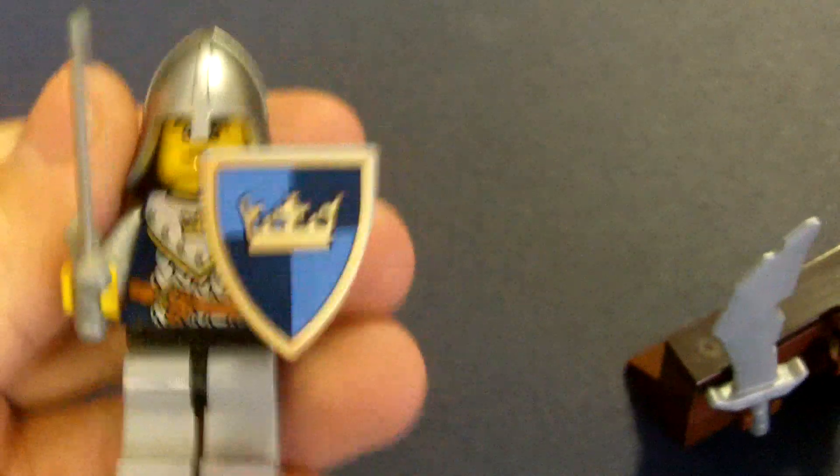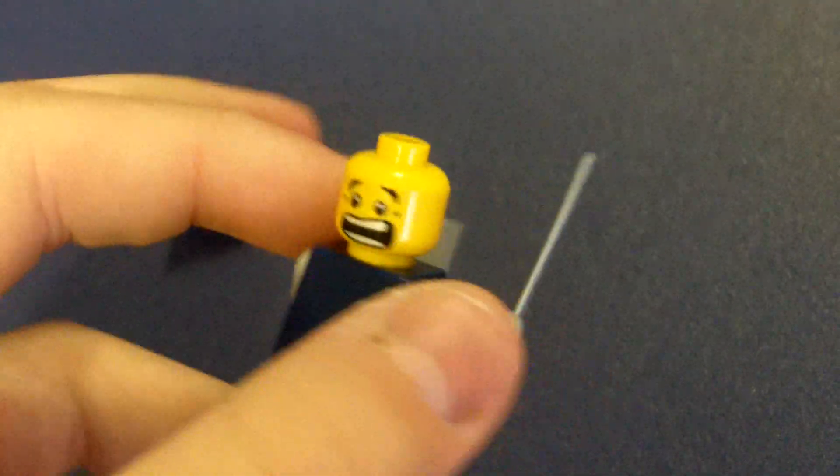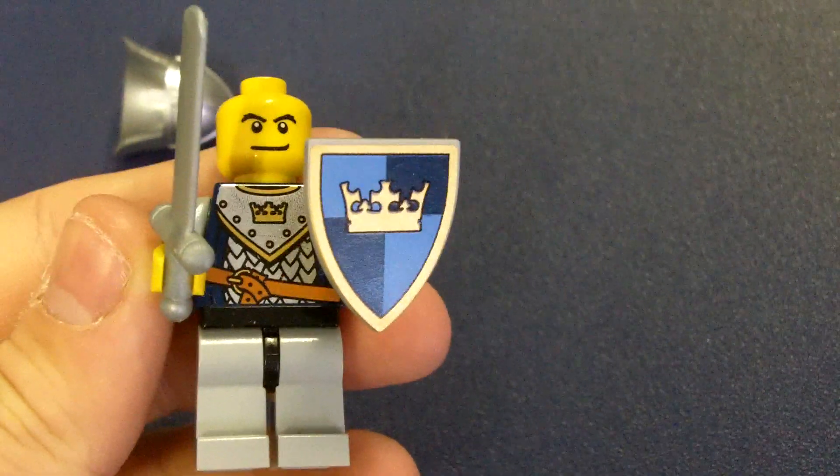The final knight you get is this guy - the only one who has a double-sided face, because they make every single face that way. Sword and shield. And he's got that same torso as the other knight.